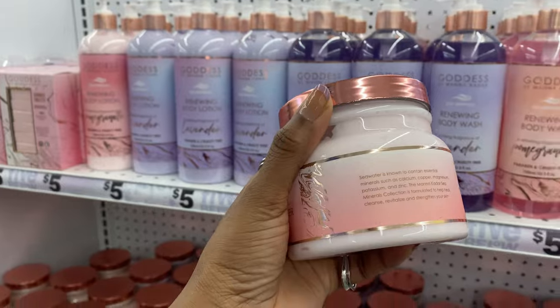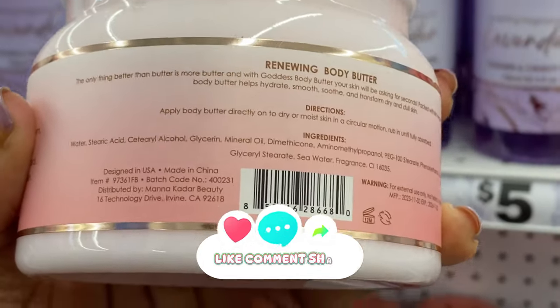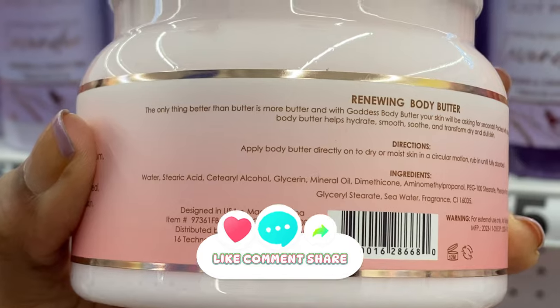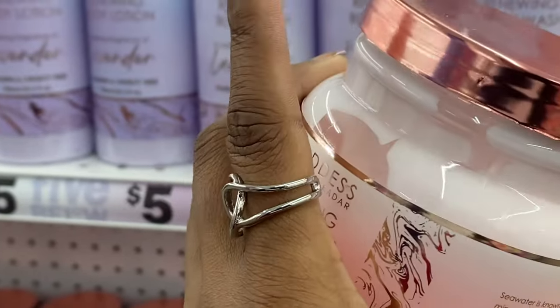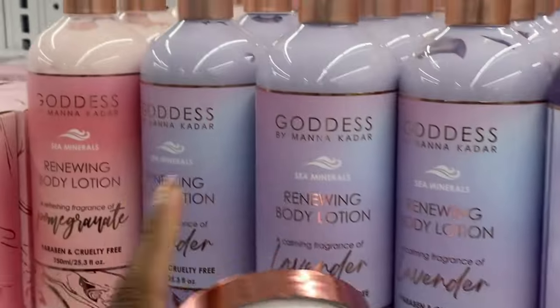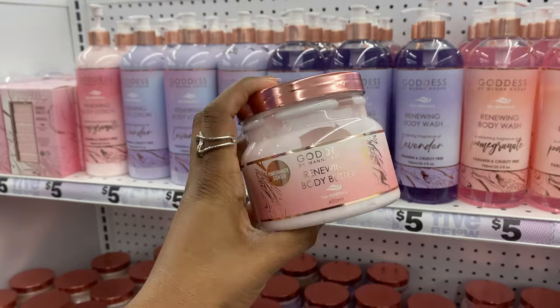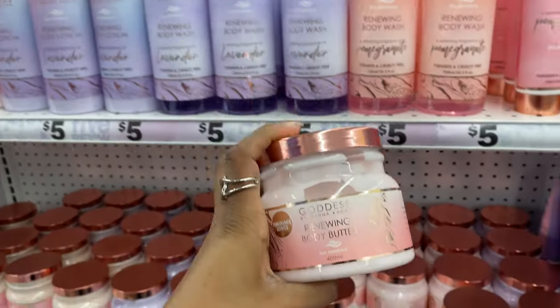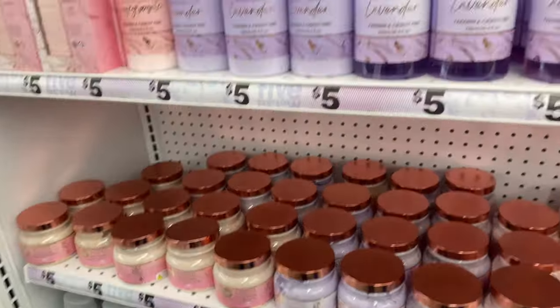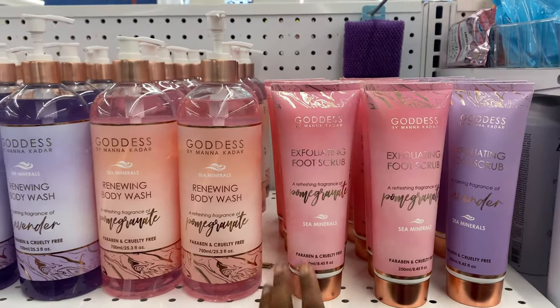Just looking at the consistency, the body butter looks very similar to the lotion, so it's definitely not a true body butter. The body butter does have glycerin in it, but it also still has mineral oil, so it's not going to hydrate enough. It might last longer on the skin than the body lotion, but since we're in warmer temperatures it might perform better.